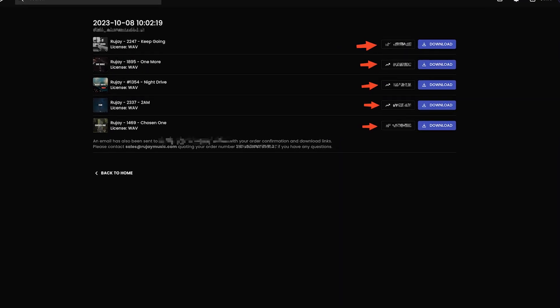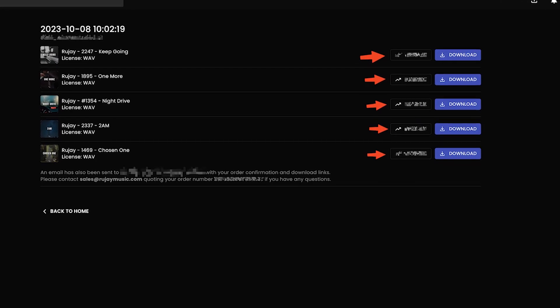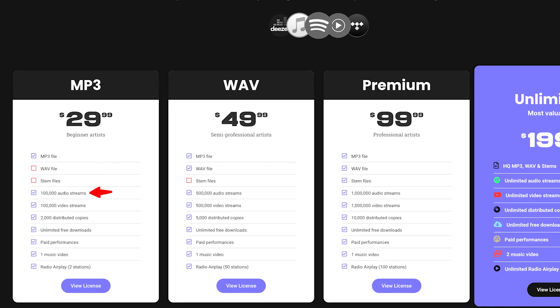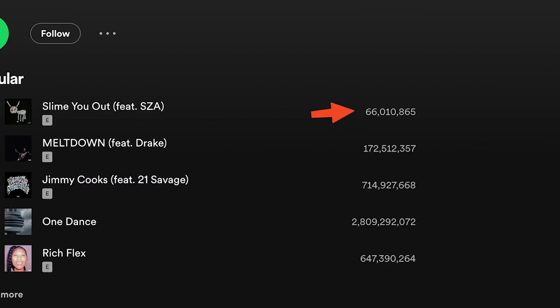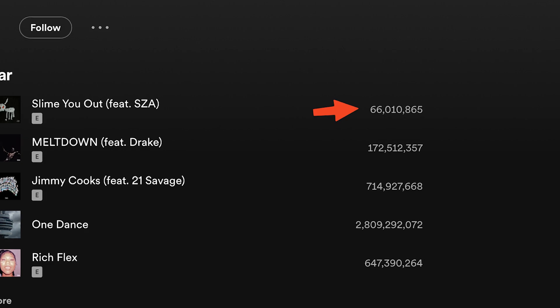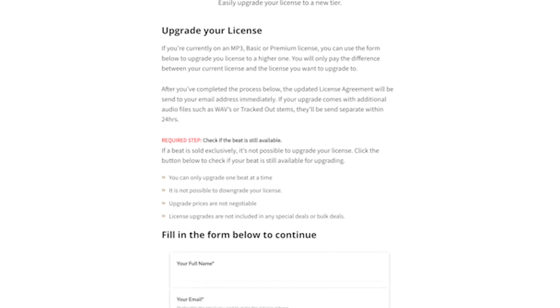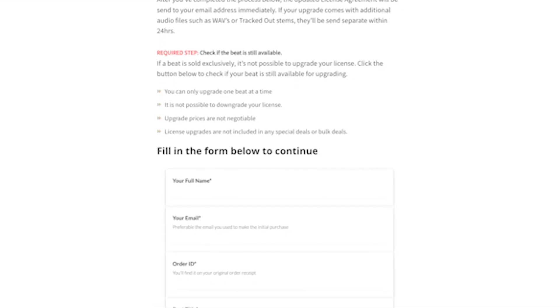Now that we have the abandoned cart covered, what is next? On Soundy, there's one more hidden way that you can make more money from a customer, and it is not them buying another beat. Because of how beat licensing works, if you say a license is good for 100,000 streams but the artist goes over it, they need to upgrade their license. And this is the way that we have been using it for years to make more money, even before it was a feature in Soundy.